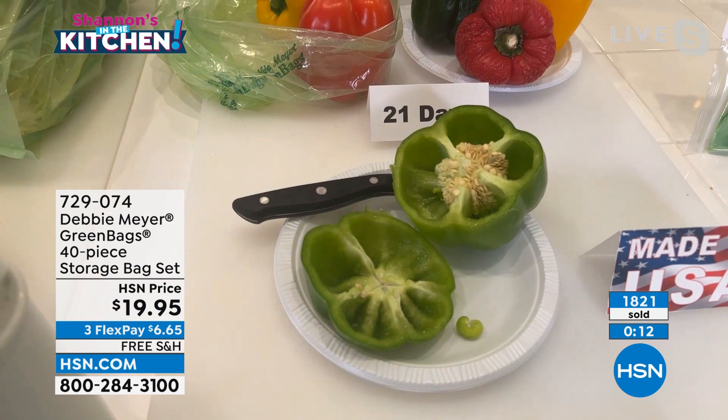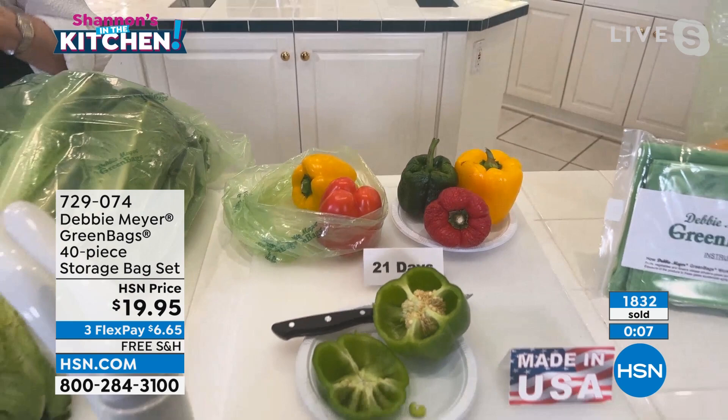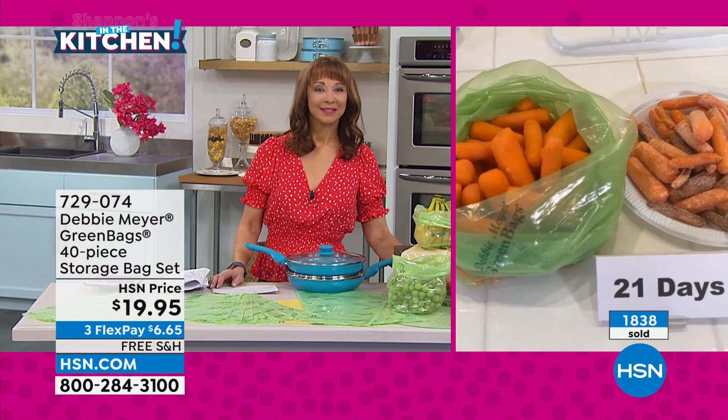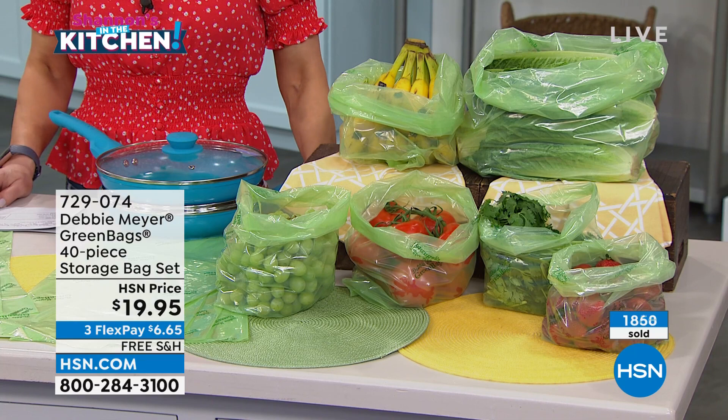We can't take something that's already gone bad and turn it back to fresh — that's not science, that's magic. The science is that your celery is going to be this color instead of that color at 21 days, and it's going to sound like that at 21 days. The celery snaps crisp at 21 days — and your beans, broccoli, and peppers. When peppers sound like this, they're fresh. When they look like this inside with seeds intact, they are fresh. This is the easiest money you are ever going to save.